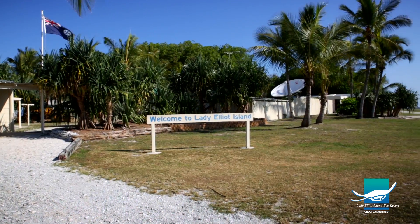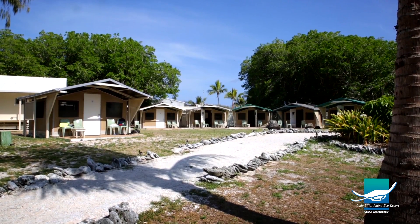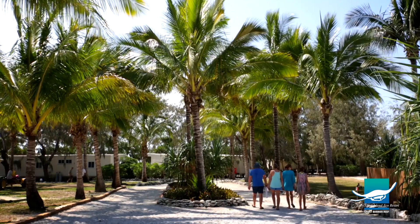We aim to run a self-sustaining eco-resort where we generate our own power and water. We have a number of different departments here on the island to make sure everything runs smoothly for our guests.